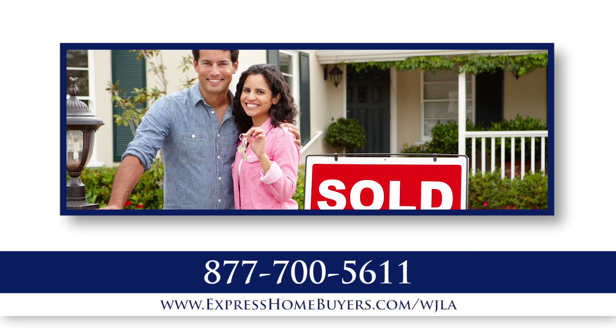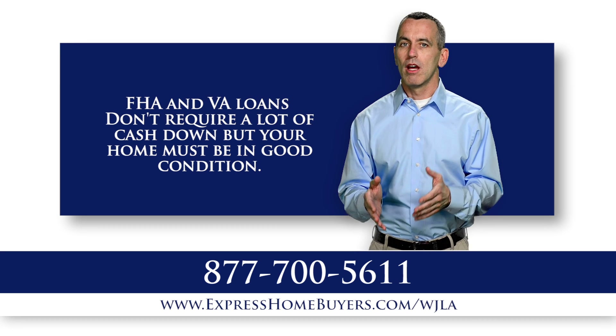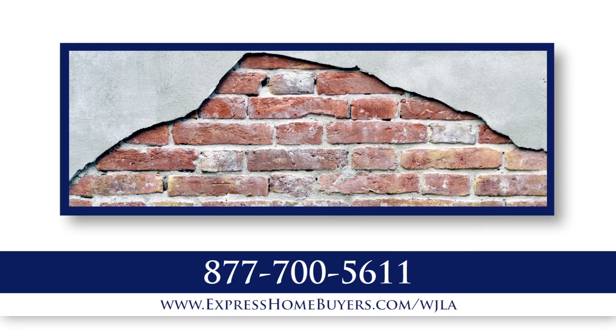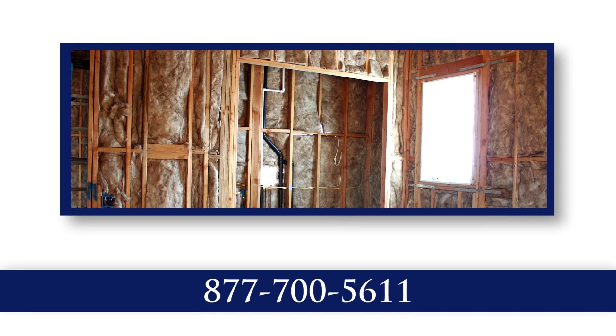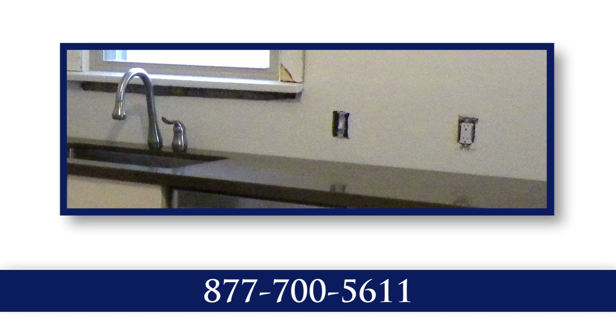Now that's the good part about these loans. The bad part about them, though, is that the homes purchased with these loans must be in good condition and require little, if any, work. Peeling paint, missing outlet covers, and improper insulation are just a few of the many items that can cause your home to fail inspection and thus cancel the sale.